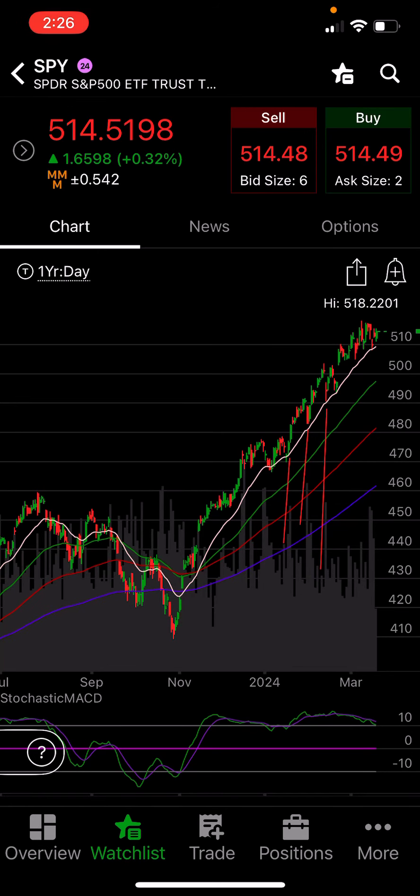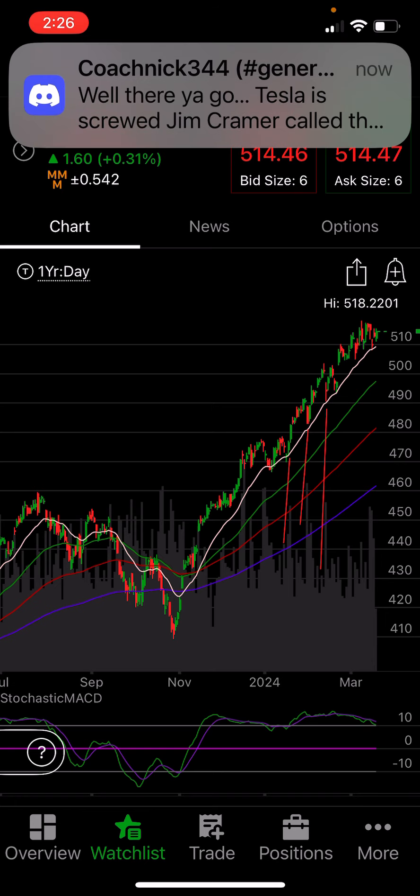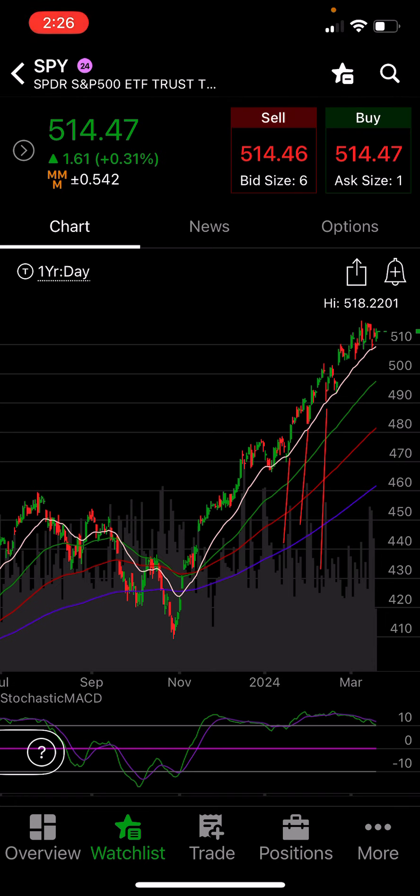The strategy I'm going to show you today can make you a ton of money. It's super easy, super efficient, low risk. Let's talk about it. This is Mike, the Tactical Stock Scalper.